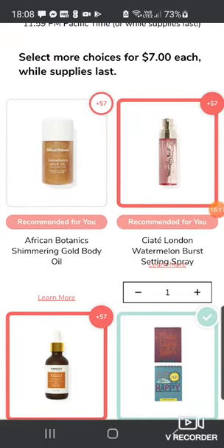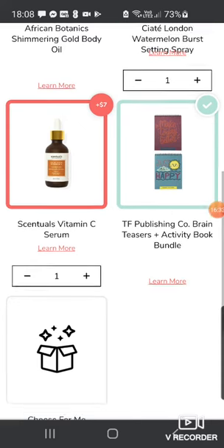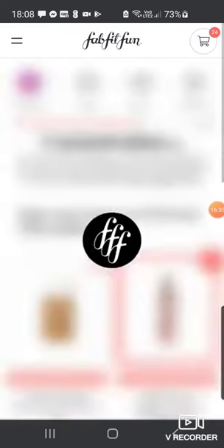You only get four options there. This might be the one that had the Living Proof dry shampoo and the Supergoop sunscreen. I would have loved the Supergoop — I don't know what the issue is with transporting sunscreen, maybe it's flammable materials, but I was really wanting it. Anyway, never mind.